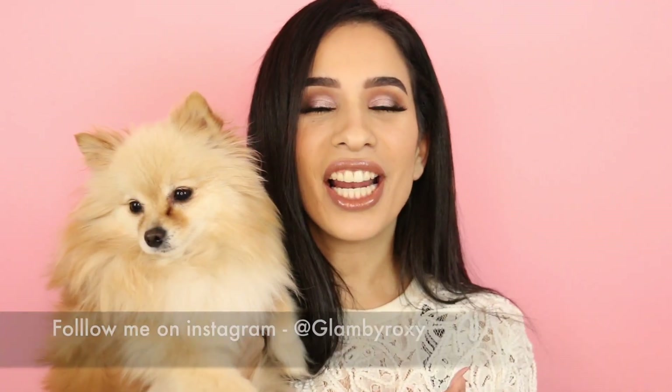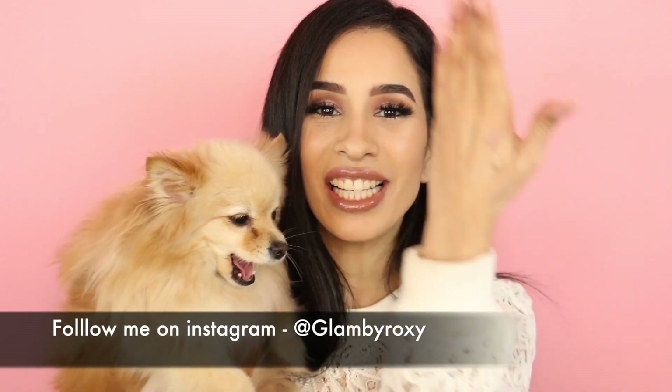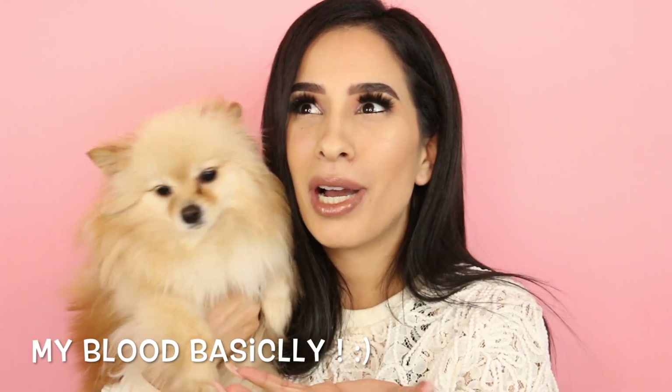Hey guys, welcome back to my channel! Today I have a special guest — tada! This is my baby boo Juicy, the Pom, aka my dog, my life, my everything. And yeah, I don't even know why this is the first time she's on this channel. Look at this — she actually worked hard, this diva worked way too hard on choosing this makeup look.